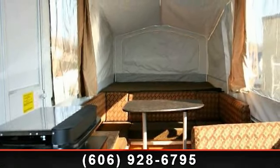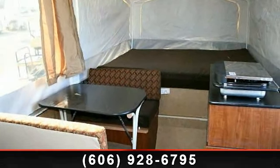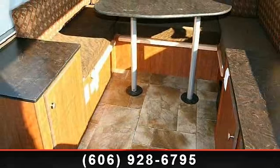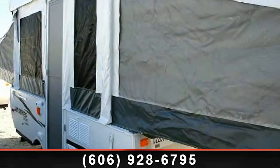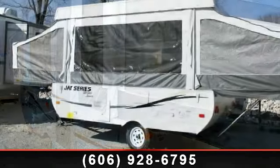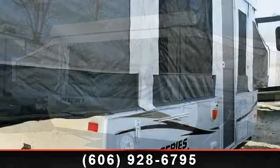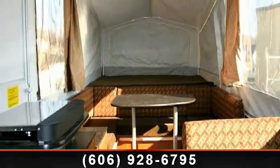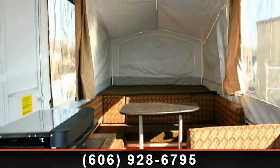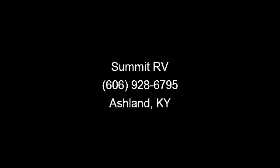Call now to schedule an appointment at our dealership. An adventure awaits. We'll see you next time.